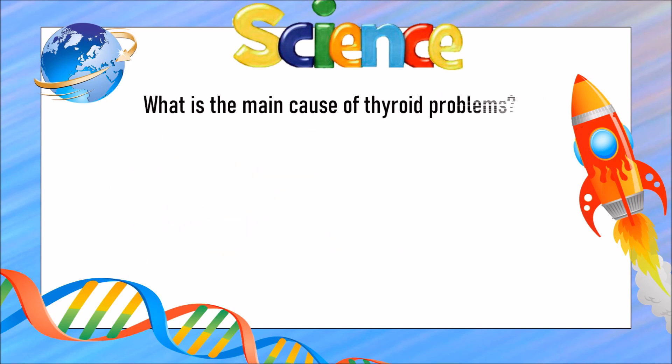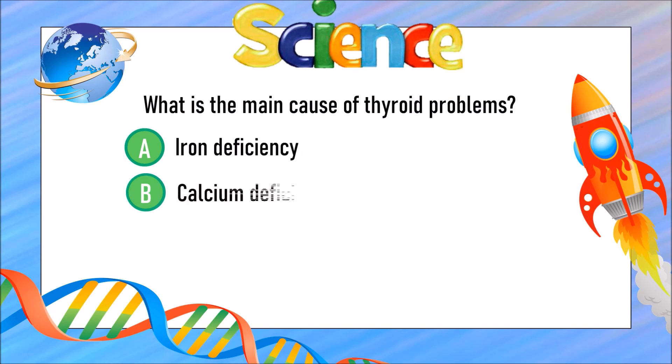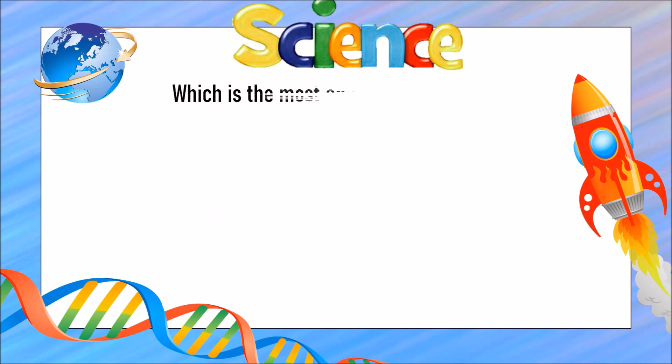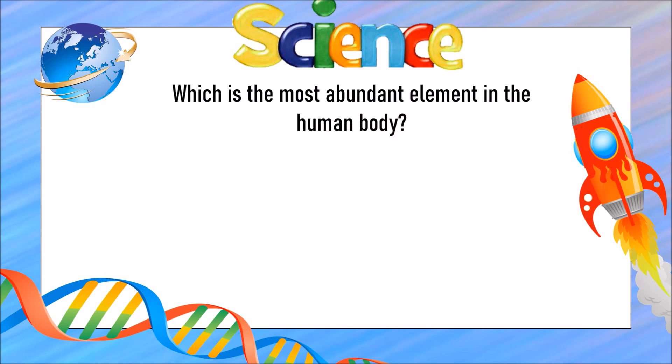What is the main cause of thyroid problems? Is it A) iron deficiency, B) calcium deficiency, or C) iodine deficiency? The answer is C) iodine deficiency. Which is the most abundant element in the human body?